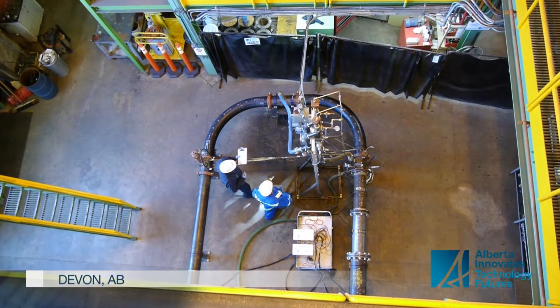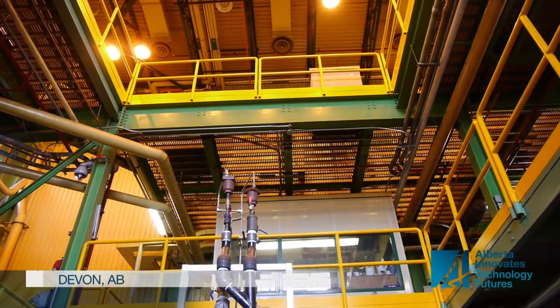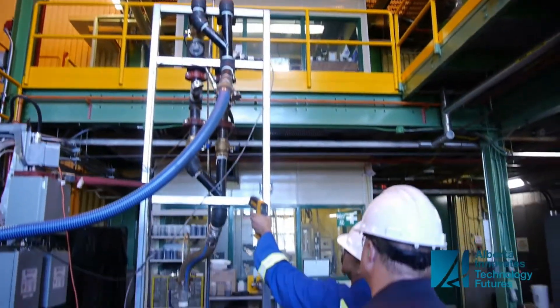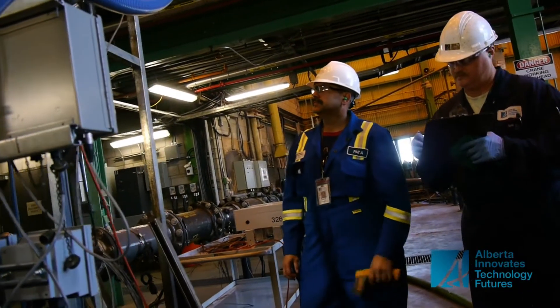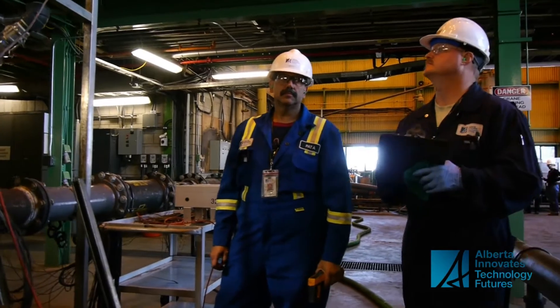This is the Alberta Innovates Research Facility in Devon, one of five locations in the province. Even though it's hundreds of kilometres from Fort McMurray, work here could have a profound impact on the oil sands.